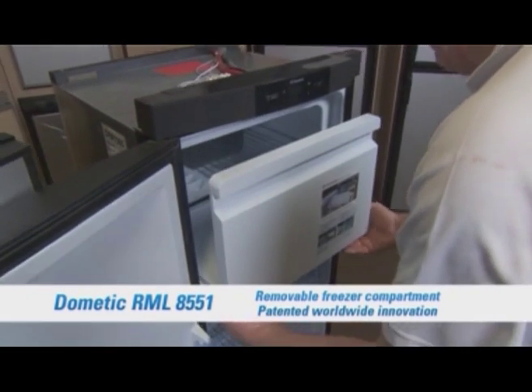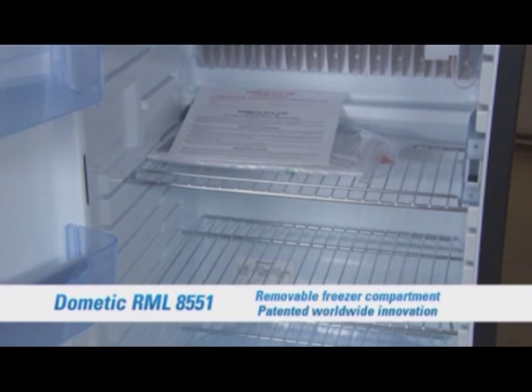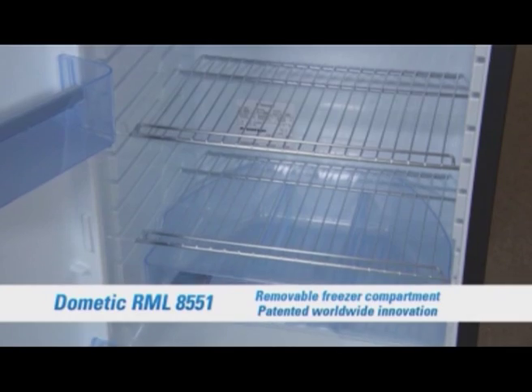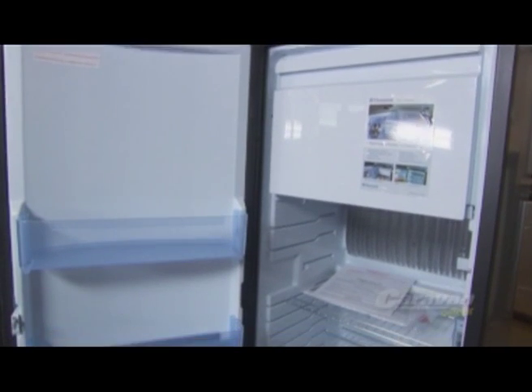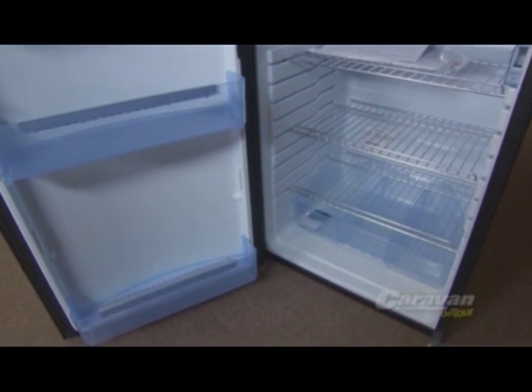The RML8551 features the world's first painted and removable freezer compartment. This, along with movable shelves, allows you to customise the interior of your fridge as required to make enough room to carry even the biggest amount of food and drinks. It also means you can carry more frozen food at the start of your trip and move it into the fridge section as time wears on.